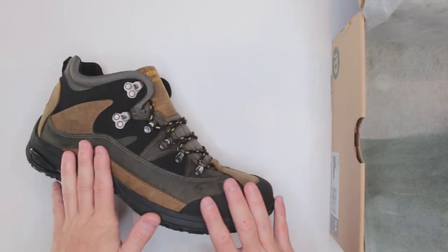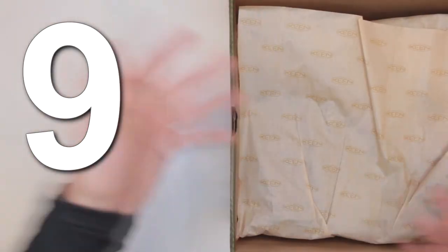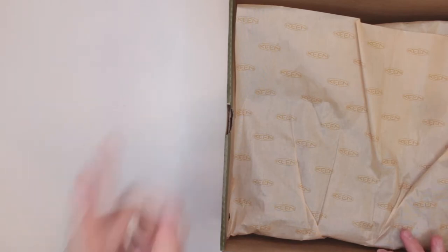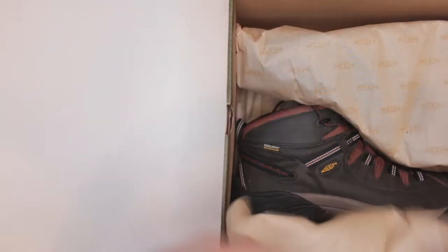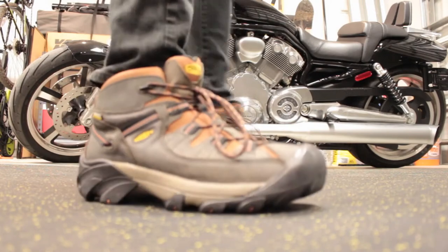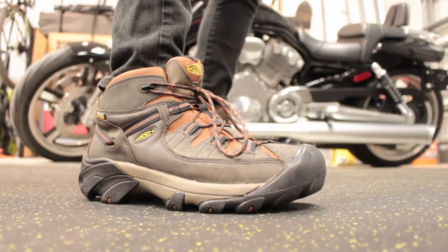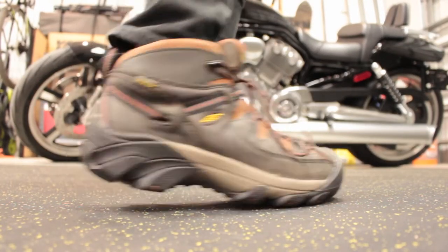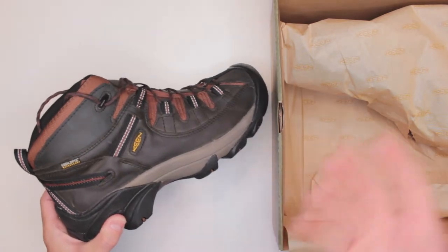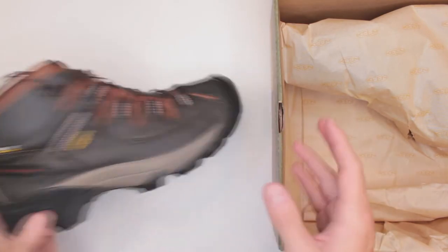Number nine on the top best hiking boots of 2019 is the Keen Targhee 2. That was another boot I was really, really impressed with. Also 100% leather, also waterproof, also midsize. I thought it was a little bit of an upgrade to the Dunham when it came to the outsole, offering a better balance between slippery surfaces and surfaces where you need more aggression. At the price of only $127, it's a very, very good deal.